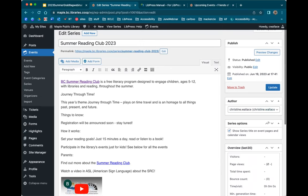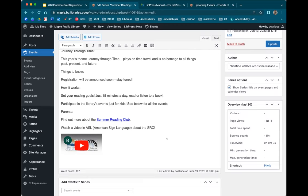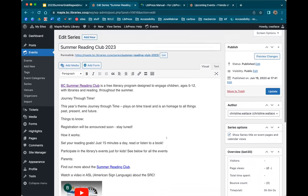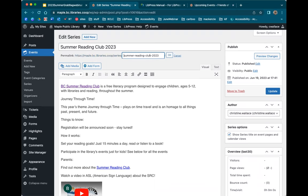I want to quickly go over formatting. This is called your slug — it can be edited so I can click here and make it even shorter. For example, SRC 2023 is very clear and very short. However, if I were to change it, I'd have to go back and change the link in the slide manager as well. So just know that if you change the slug, all of your links across your website will have to be changed too — something you'd want to do right away when you set up your series.